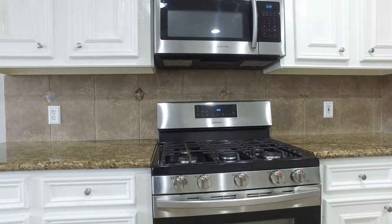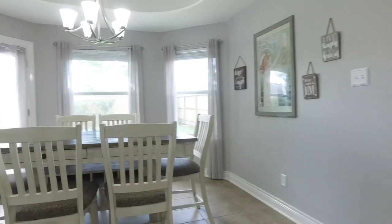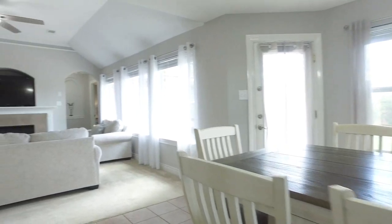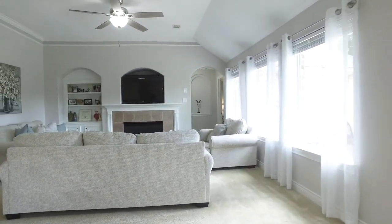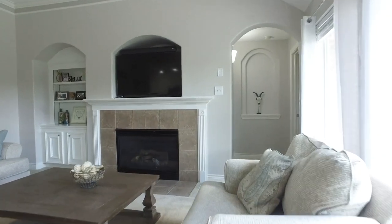The kitchen connects to the formal dining room. There are 2-inch faux blinds throughout this home, ceiling fans that have been replaced, an HVAC that's only two and a half years old, and a newer water heater.